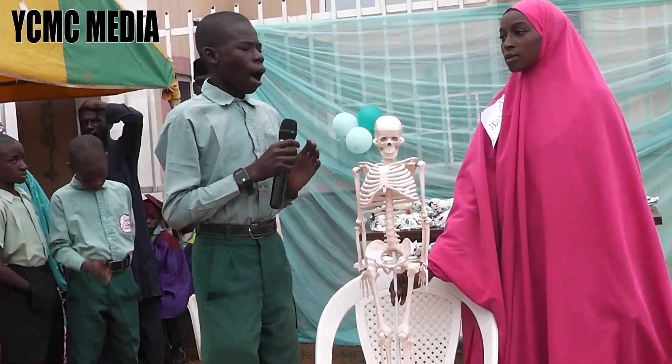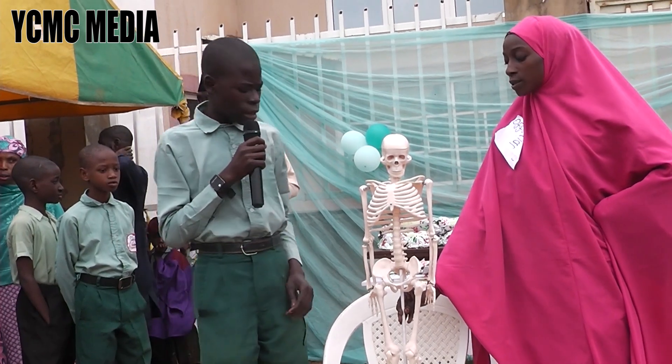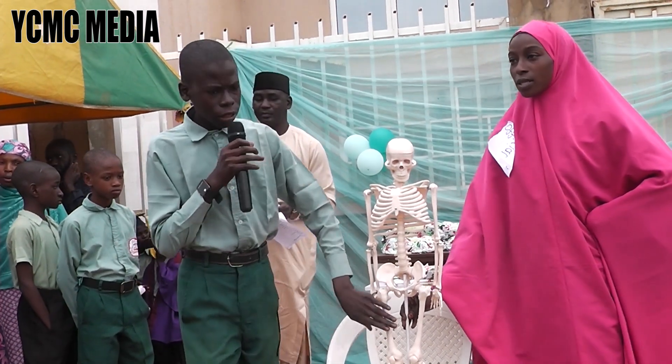Of all these bones, our biggest, longest, and strongest bone is the bone at the top of our leg, called the femur.